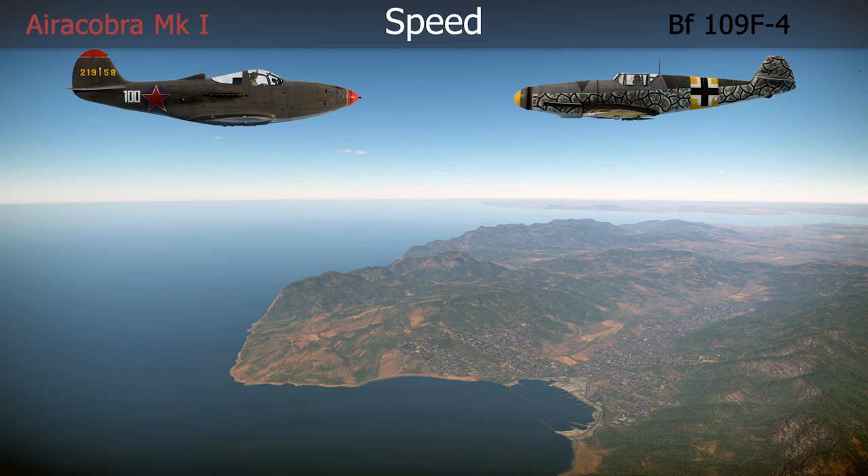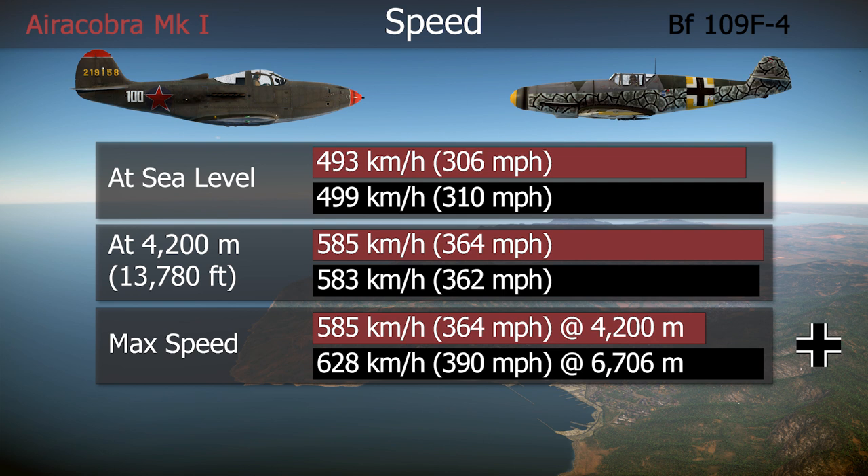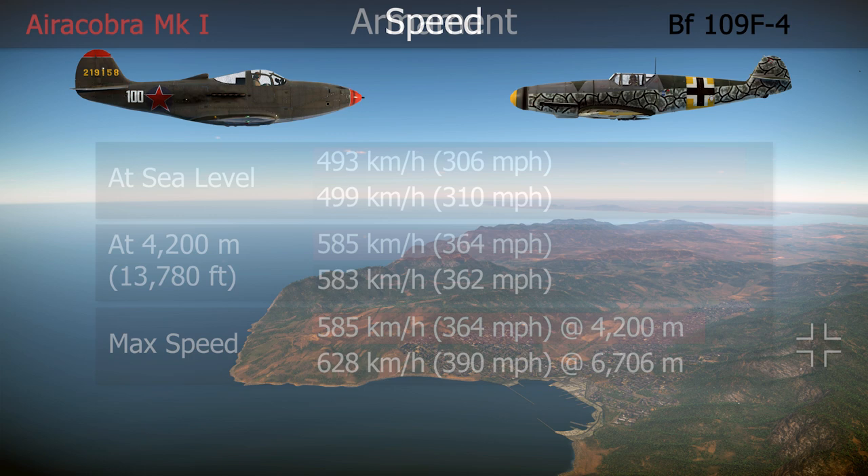At low level, below the Airacobra's critical altitude of about 14,000 feet, the speed was quite similar for both aircraft. Above that mark, the P-39's performance quickly waned, and the BF-109 became considerably faster. But as we are focusing on the low-level engagements of the Eastern Front, I would say that the speed was comparable and within the range of uncertainty.